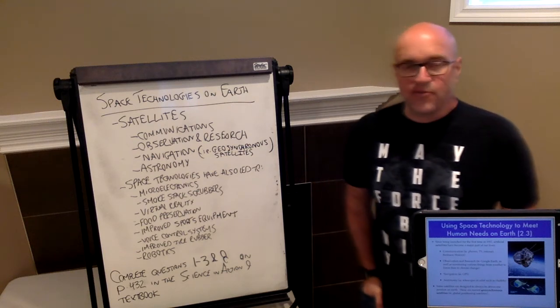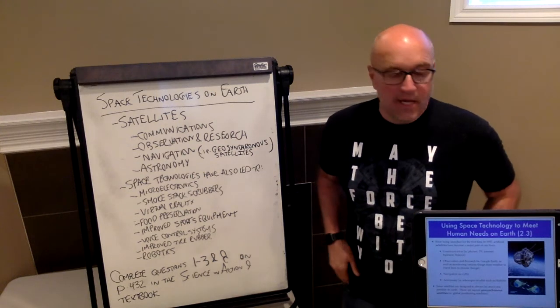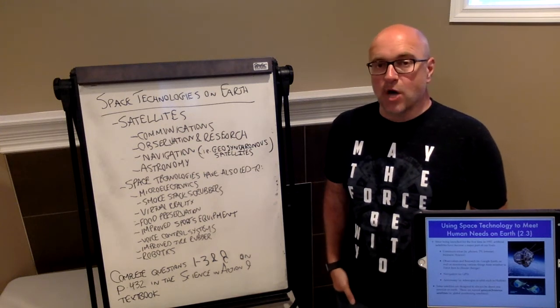Welcome to topic 2.3 of the Space Exploration Unit. We're going to be talking about using space technology to meet human needs here on Earth.